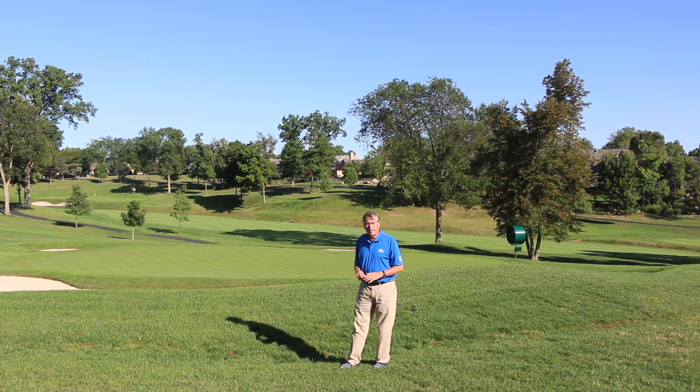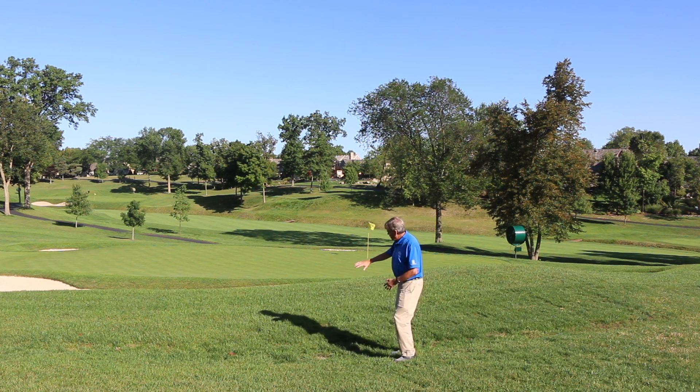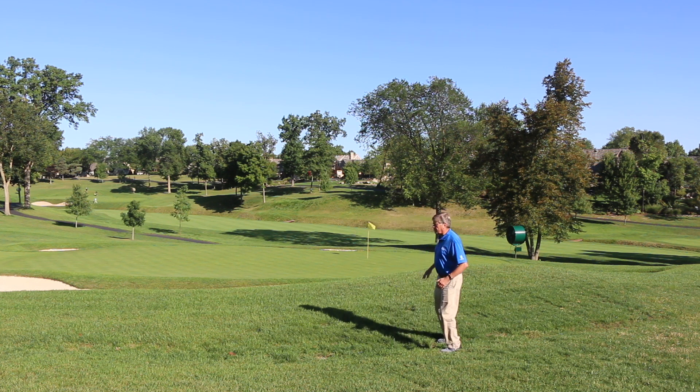It doesn't always have to be on the green or in the fairways — it can be around the green surround. As you can see here, they've kind of upgraded it; there's a slope off, and there's a bunker right over this hill. Hopefully you can see this green.